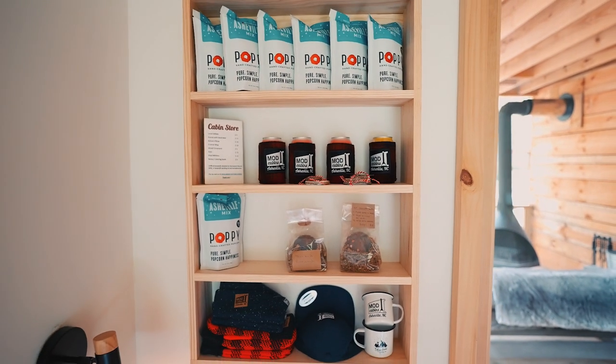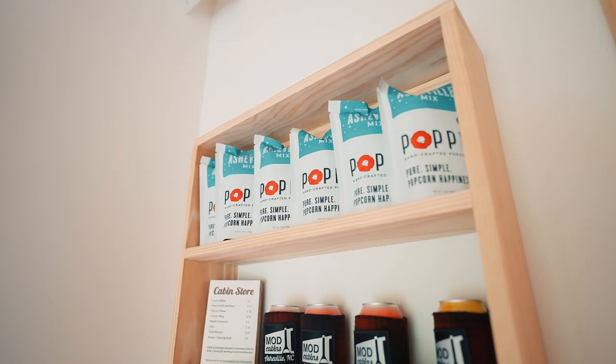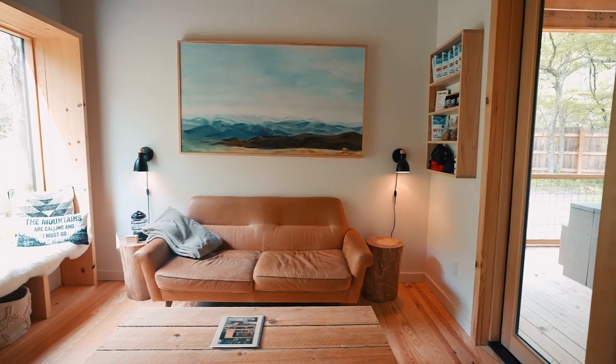Something unique about these cabins is they have shelves where they sell some items. You can buy some snacks or drinks or even some mugs. They have toboggans and gloves. This is a pretty cool aspect to this cabin, so they offer stuff that you might be missing yourself.